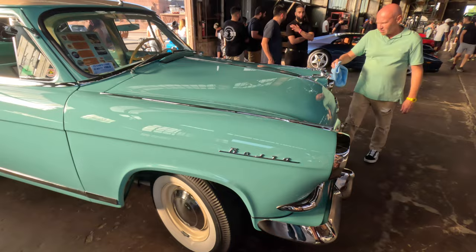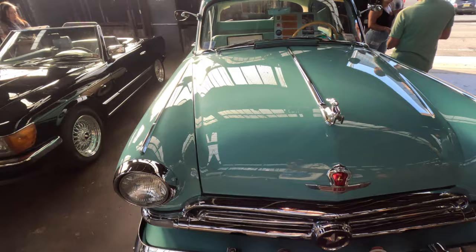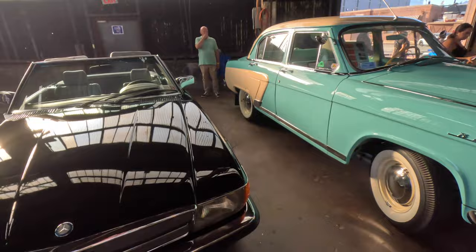It's a Bola — the logo is this deer. I have no idea what this is but it's a cool car, probably from 1963. Or is it a Volga? I don't know. But this is definitely one of the coolest cars here.